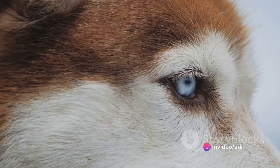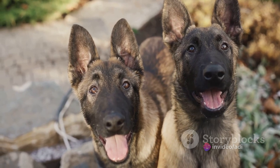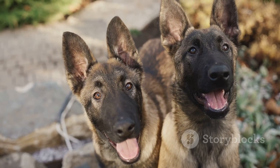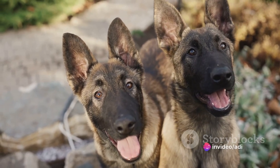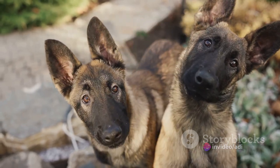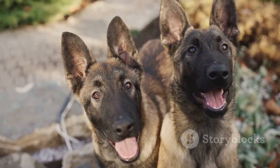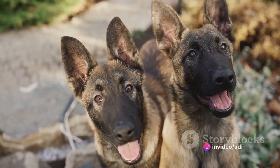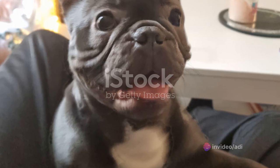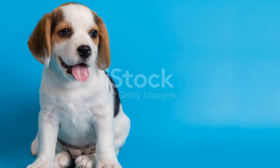Now let's delve into the genetics of these captivating canines. The answer to that striking blue coat lies in a genetic trait known as the dilute gene. This gene, inherited in a recessive manner from both parents, is responsible for the unique blue coloration of their coats. It's crucial to note that responsible breeding practices are vital — selecting a breeder who prioritizes health and genetic diversity can reduce the risk of potential health issues associated with the dilute gene, ensuring the overall health and well-being of these dogs.